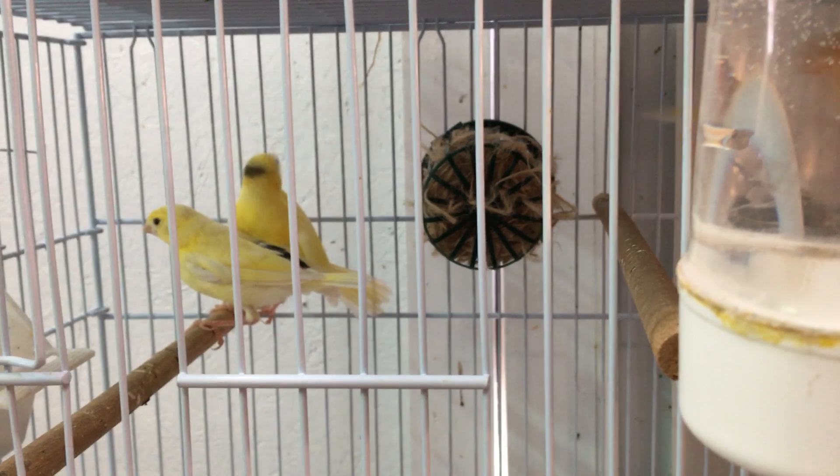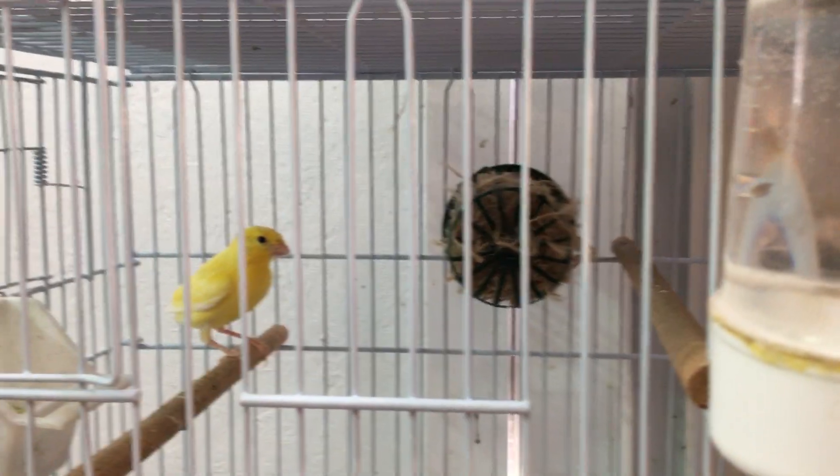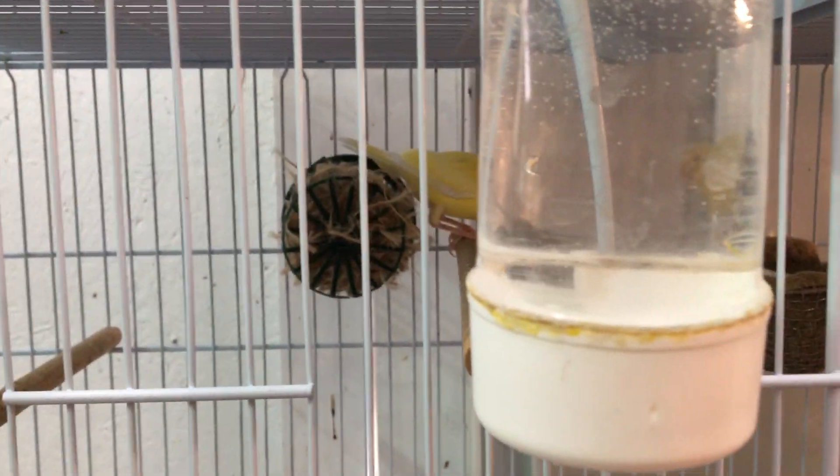A little background history on red factor canaries: the canaries were crossed with a red siskin, which is a wild type, and it naturally has red coloring. When a canary was crossed with that, they found the offspring carried that red potential.